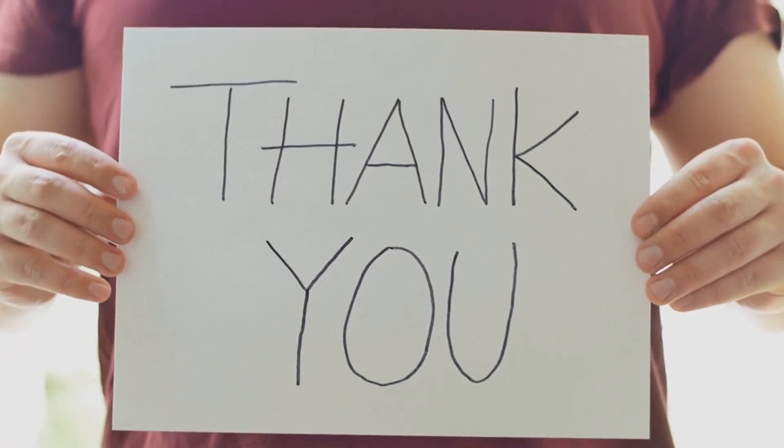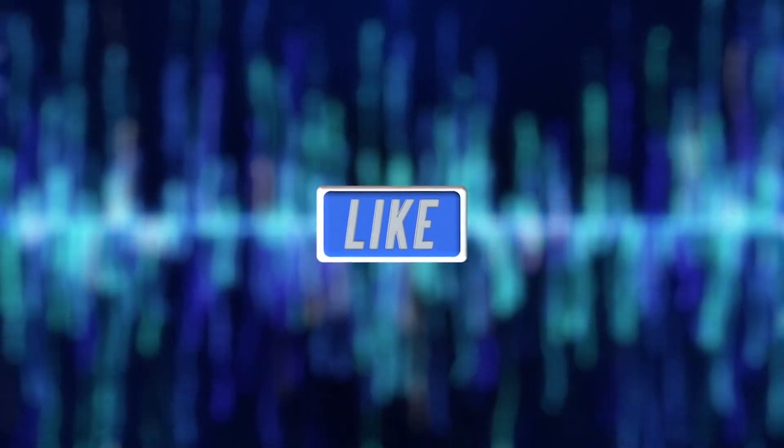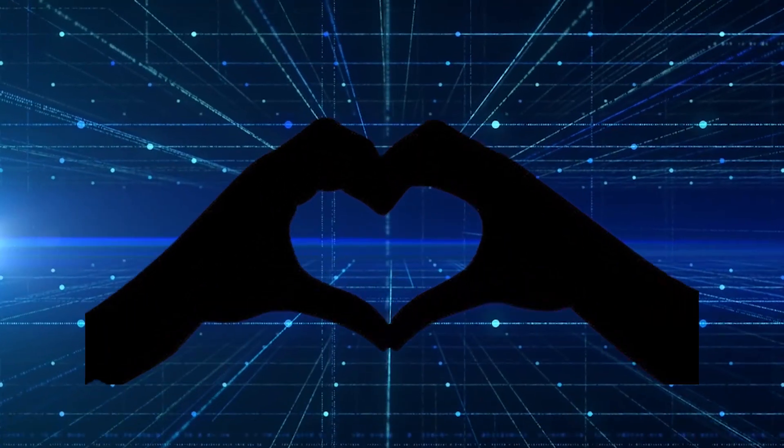And that's all about this video. Thank you so much for watching. If you love this video, like, share, and subscribe to the channel. We will meet again with another new video. Until then, love you.